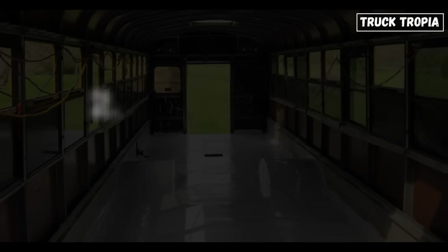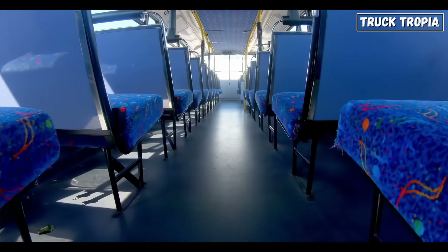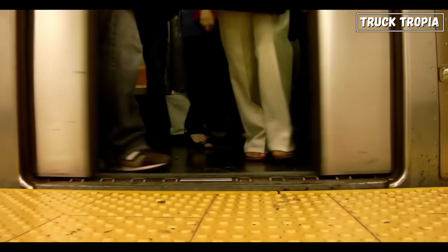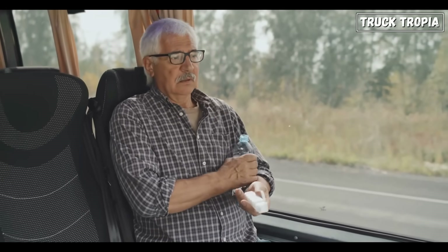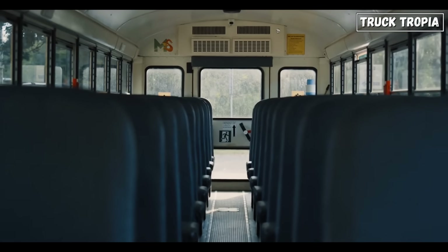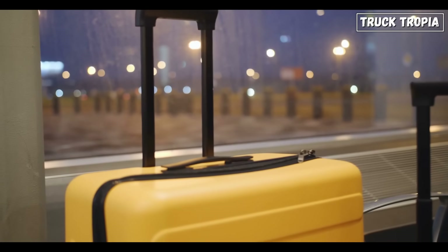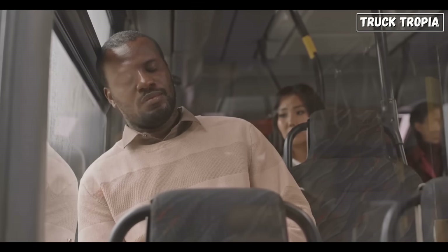This brings us to an important next point: comfort and accessibility. Number 2: Flat Floors for Easy Boarding — A Better Experience for Everyone. Imagine boarding a bus with a flat floor, where stepping in feels effortless. With a rear engine, buses can have a completely flat floor, making boarding and moving inside much easier and safer for everyone, especially elderly passengers and those with disabilities. When the engine is in the back, it eliminates the need for a large transmission tunnel running down the center of the bus, which frees up even more space. This design also improves luggage storage, creating spacious, continuous compartments beneath the floor, ideal for passengers on long-distance routes.